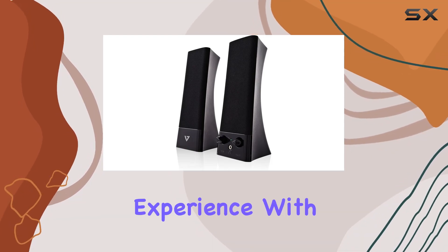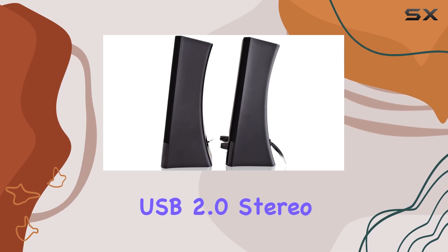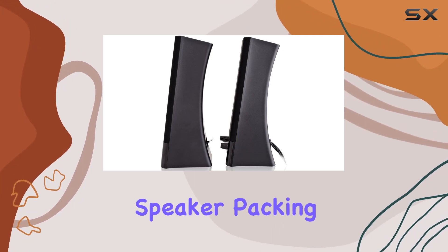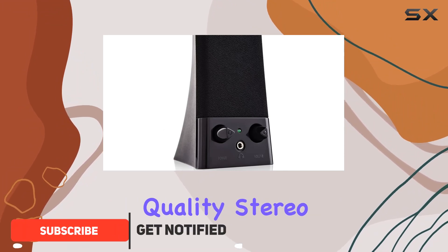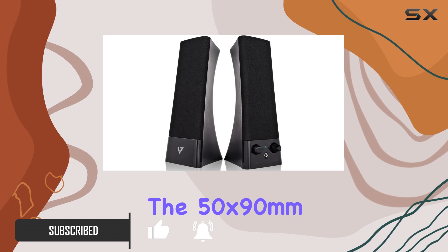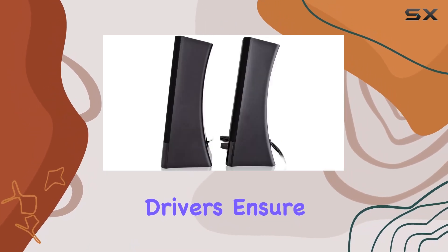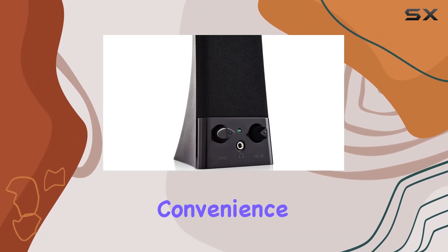Discover the immersive audio experience with the V7 SP2500 USB stereo speaker, packing a punch with 5 watts of power. These speakers deliver hi-fi quality stereo sound that will elevate your audio journey. The 50 by 90 millimeter dynamic audio drivers ensure crystal clear audio reproduction, making every beat and note come to life.